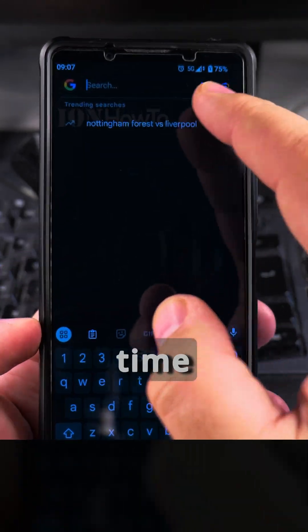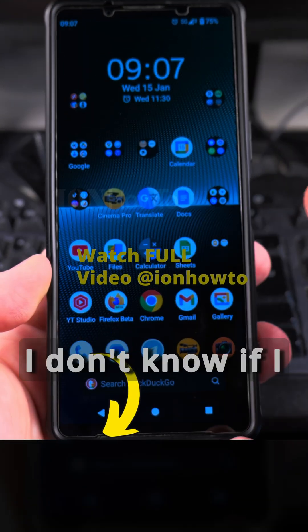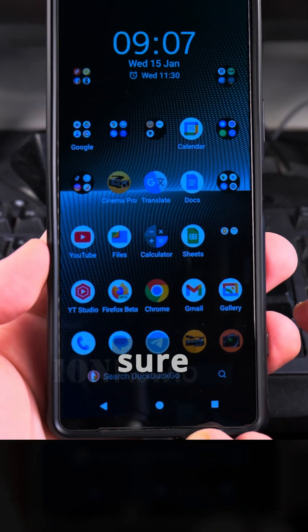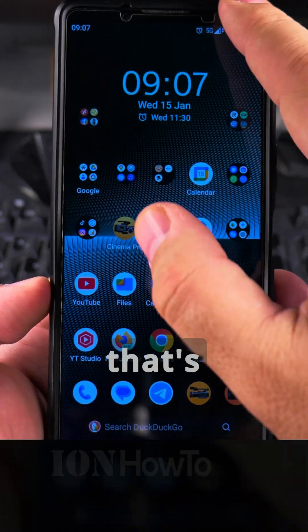I have to tap another time to get the voice command and search for a picture. I don't know if I like that, but it's saving more space on the bottom. I think the icons are a bit larger — it's saving space on the bottom, so that's good.